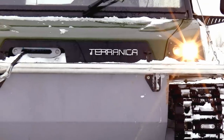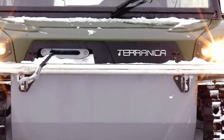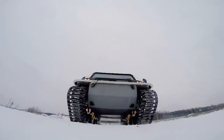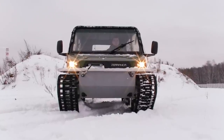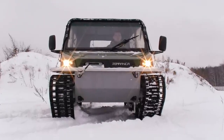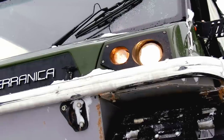It is hard to believe, isn't it? Well, today we will try to find out if all these features are real. First of all, let's look at some technical details of the machine.